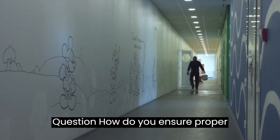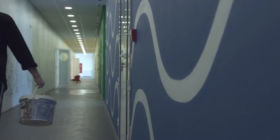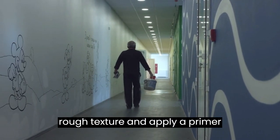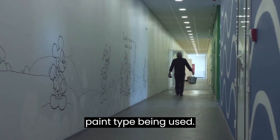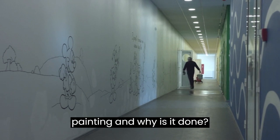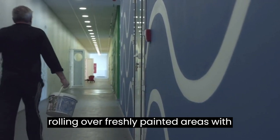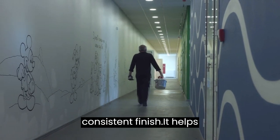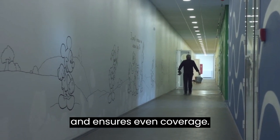Question: How do you ensure proper adhesion of paint to a previously painted surface? Answer: To ensure adhesion, it's important to clean the surface, sand it lightly to create a rough texture, and apply a primer suitable for the specific surface and paint type being used. Question: What is backrolling in painting, and why is it done? Answer: Backrolling is the technique of rolling over freshly painted areas with a roller to create a smoother and more consistent finish. It helps eliminate visible brush or roller marks and ensures even coverage.